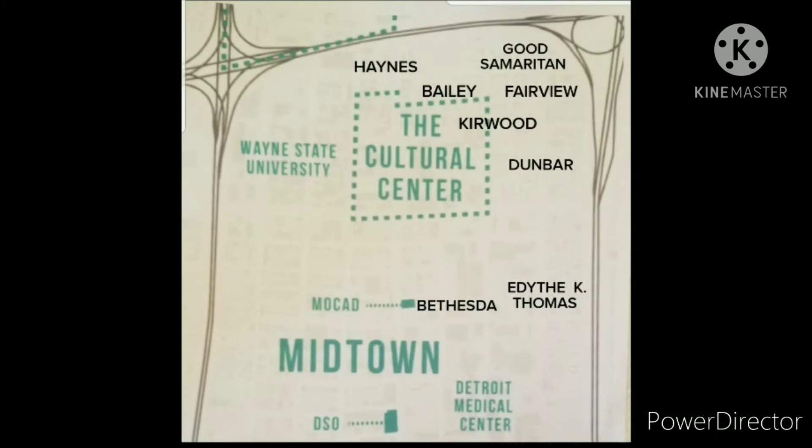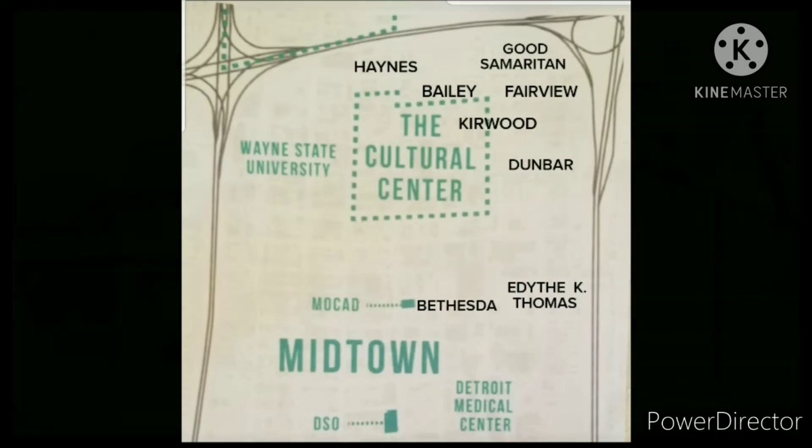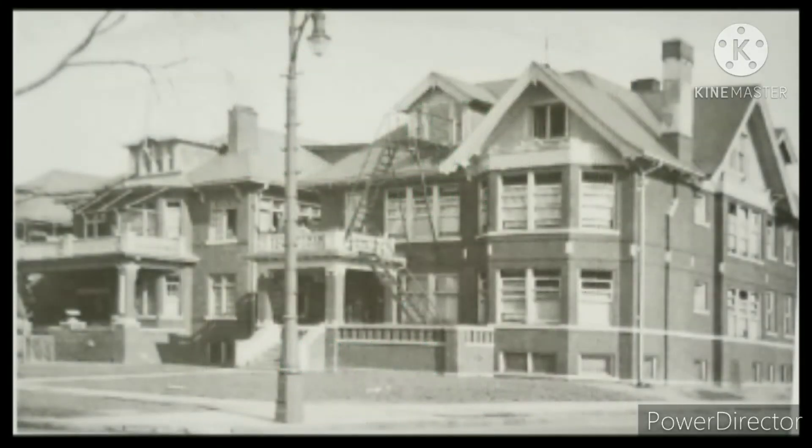The third hospital founded in this area was Fairview Hospital. On the diagram it's just below Good Samaritan Hospital in the upper right-hand corner. It was located on Ferry and Brush, just one block from the Cultural Center. The hospital was founded in 1931 during a TB epidemic in the city. Herman Kiefer Hospital, which was the designated TB hospital in the city, didn't really want to take Black patients and would routinely divert them to Black hospitals, and Fairview became one of those hospitals. The hospital consisted of both of these buildings — the one on the right has been demolished, but the one on the left is still standing.